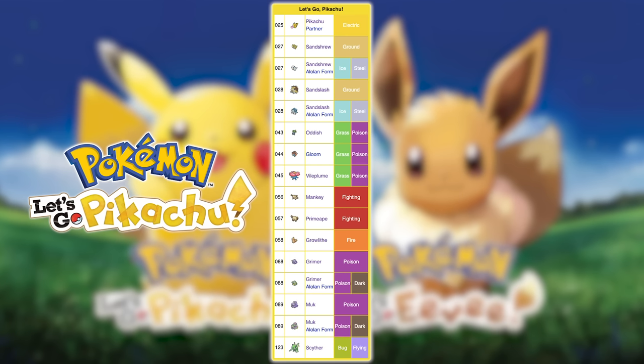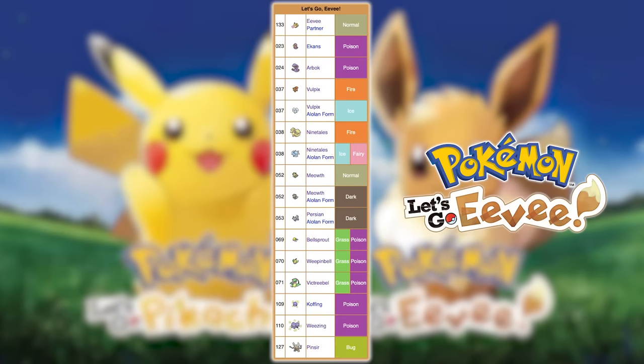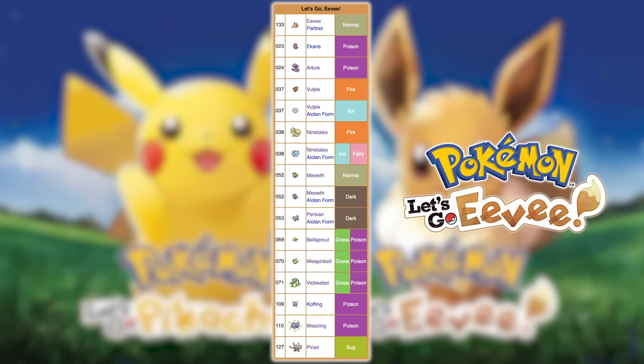Now onto Let's Go Pikachu and Let's Go Eevee. Let's Go Pikachu has the partner Pikachu, Sandslash, Vileplume, Primeape, the Muks, and Scyther. Let's Go Eevee has the partner Eevee, Arbok, the Ninetales, Alolan Persian, Victreebel, Weezing, and Pinsir.